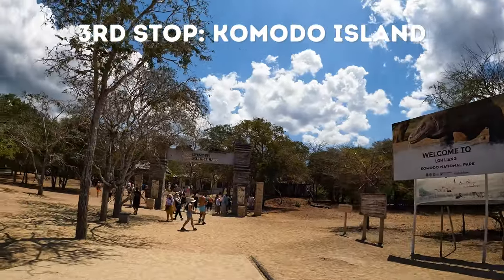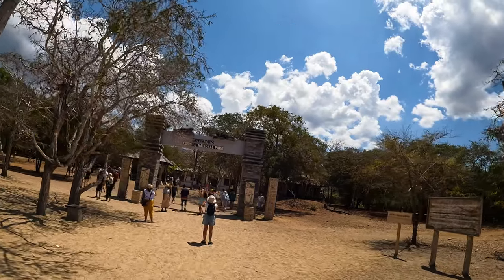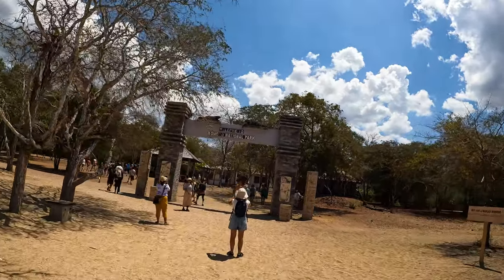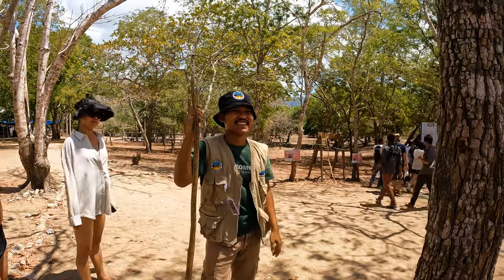Now we are on our way to Komodo Island where we can actually see the Komodo dragon, and we are super excited. This is our guide — he's going to show us the Komodo dragons.